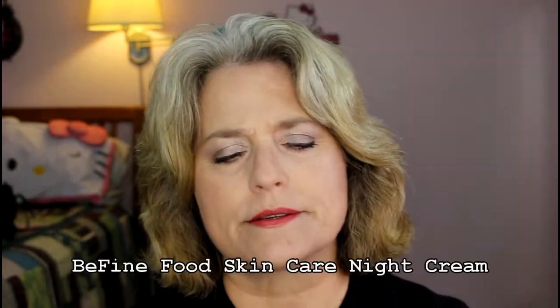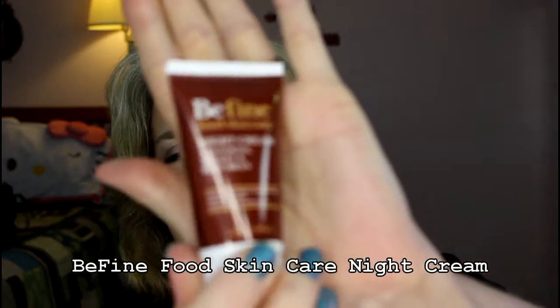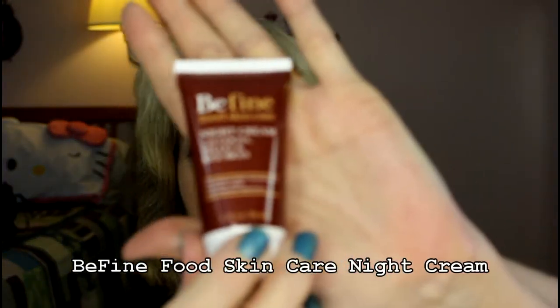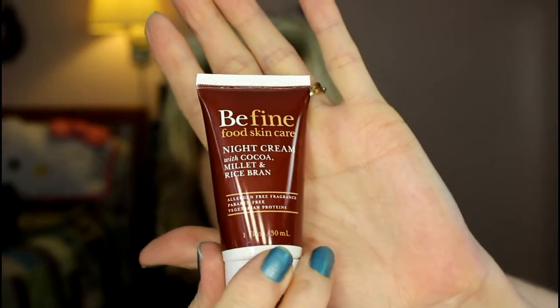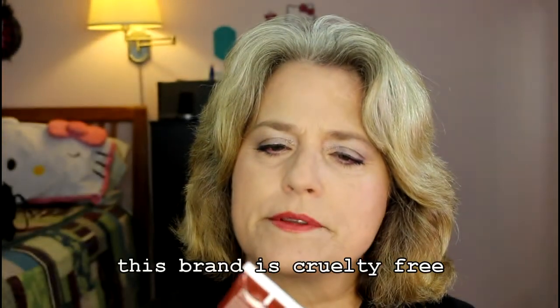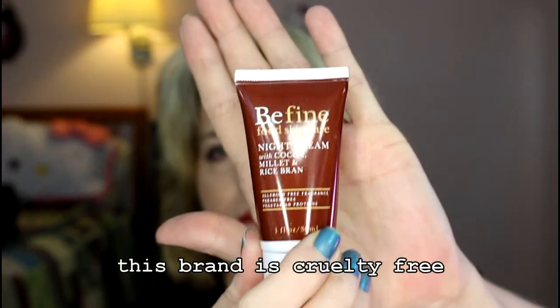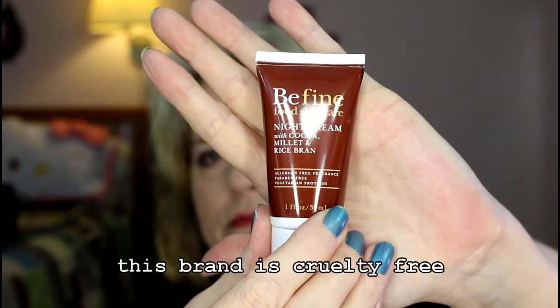What I pull out first is this cream, and this looks like a night cream. I've been nursing along the same night cream for a while, and believe me, one fluid ounce of this will last forever. However, I do still have to look this up and see if Bee Fine is cruelty-free. If it's not cruelty-free, then I will trade it.